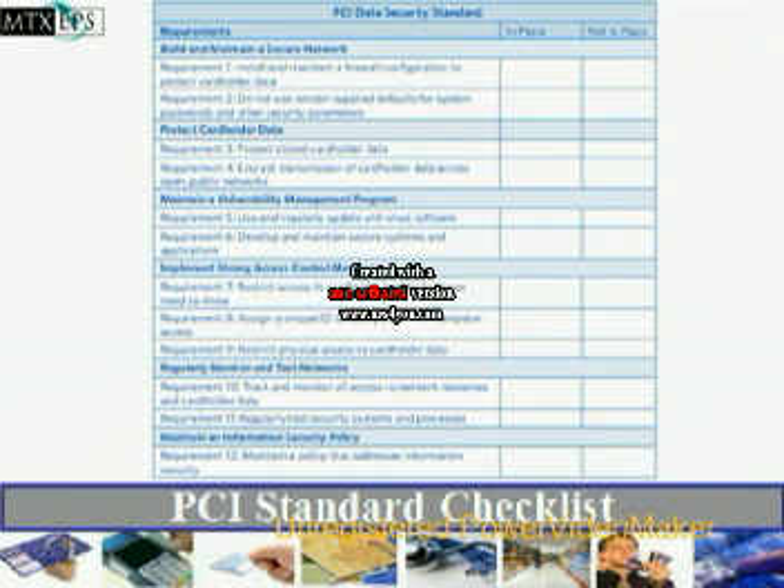Building and maintaining a secure network means: do not use vendor-supplied defaults for system passwords and/or security parameters, as well as installing and maintaining a firewall configuration to protect cardholder data. Protecting cardholder data includes encrypting transmission of cardholder data across open or public networks, and protecting stored cardholder data.